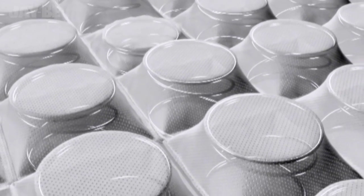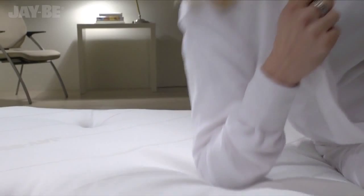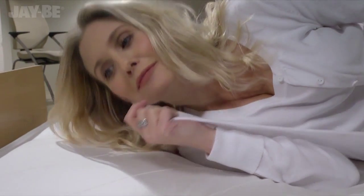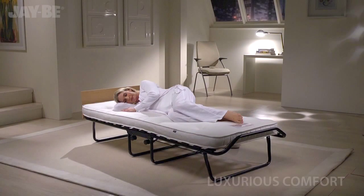Exclusive to JB, patented micro spring technology combines individual pocket springs with sumptuous fillings to create a mattress that adapts to the contours of the body, so you can treat your guests to a luxurious night's sleep.